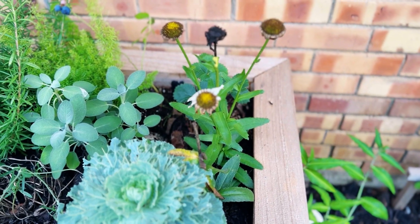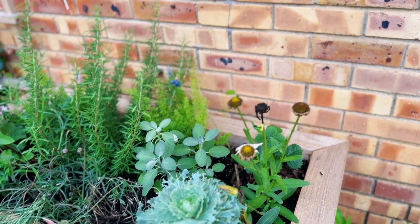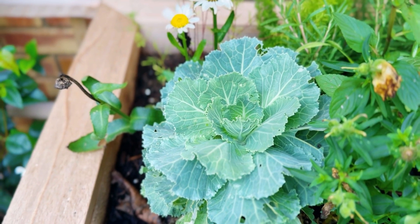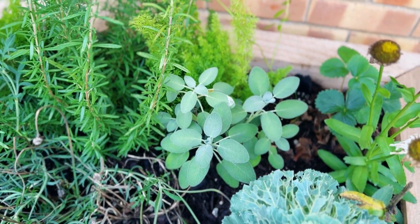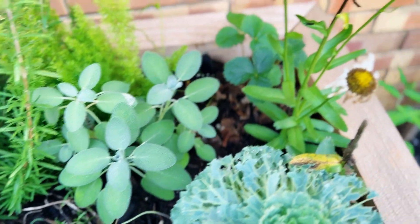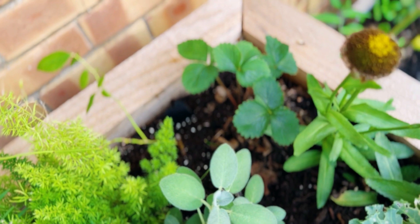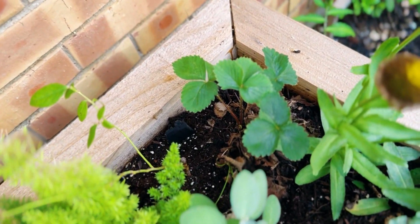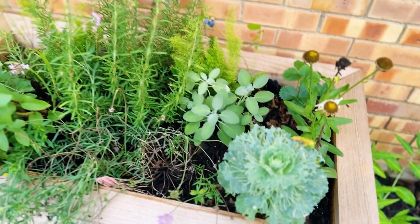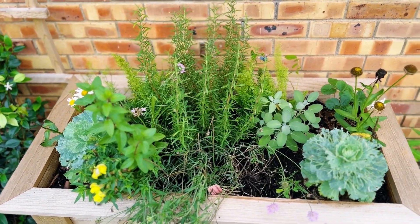This is what my daisies look like right now. As soon as I cut off all of these, more will pop up, so that's really nice. Here's my cabbage — something's been eating it so I've got to figure that out. The sage is beautiful, it's really happy there. As well as my strawberry — this is actually a faux strawberry. It died but it came back, so it's looking pretty happy. I did plant these very close together, which could explain why some aren't as happy as others.